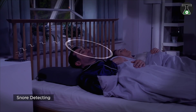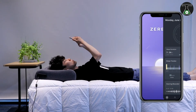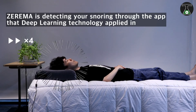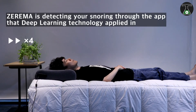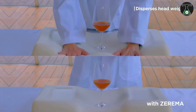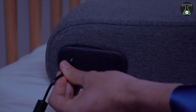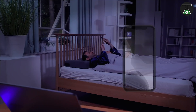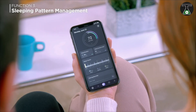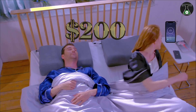It recognizes the sounds of snoring and adjusts the position of your head to stop you from doing it. It is also manually adjustable with flexible settings if you wish to do the tweaking yourself. Scientists have proven that Zarema helps distribute the weight of the head evenly over the surface, which helps ensure complete relaxation. The Zarema also collects information about your sleeping habits and sends it over to your smartphone so that you can improve your sleep process. You can get all these functions at the price of just 200 US dollars.